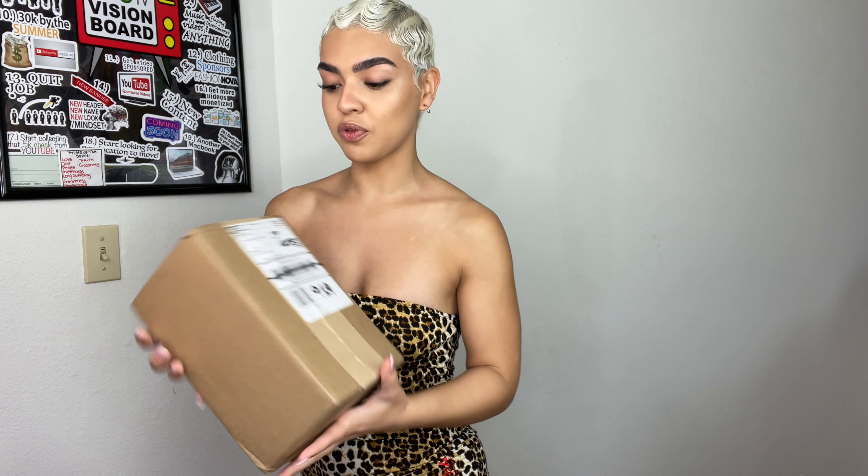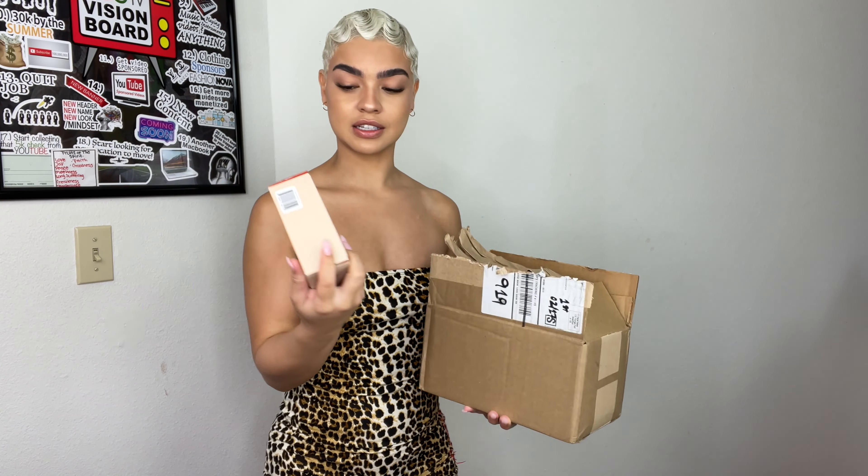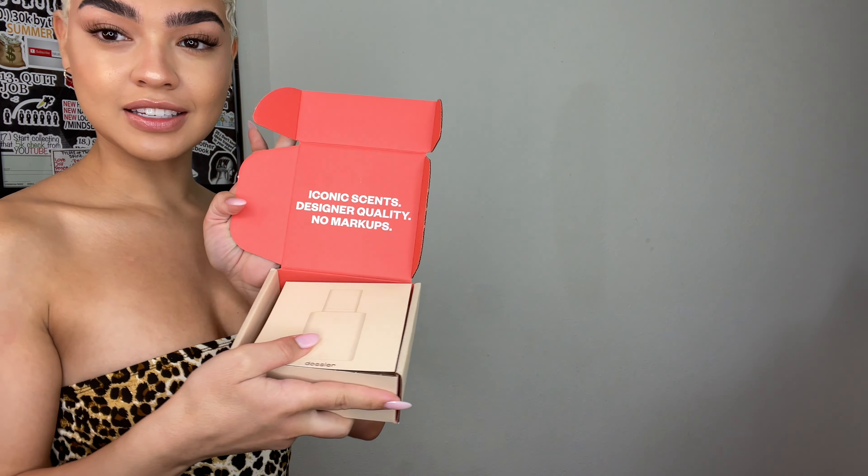I am partnered up with Dossier and they sent me three perfumes — I did get to pick them. Before we get started I want to touch base on these scents and see which scent I could pair with an outfit. If you know, you know — I don't even gotta explain that. So we're just gonna get into it. I like that each perfume comes in its own little box, so I wonder what the inside is looking like.